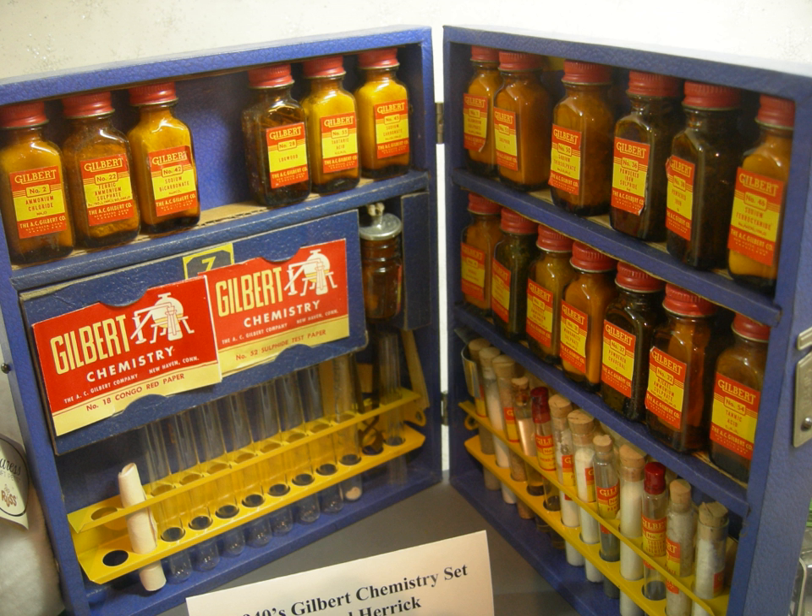A chemistry set is an educational toy allowing the user, typically a teenager, to perform simple chemistry experiments.